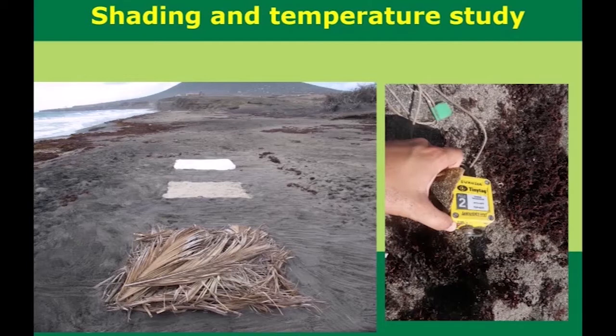Thanks to the shading study, we now know that you can use something as simple as dried palm leaves or dried sargassum, which also lets the rain through, and that's a natural phenomenon that can help to cool the nest. Data loggers are what we use to measure the temperature of the sand at different levels inside the nest and also at controlled locations.